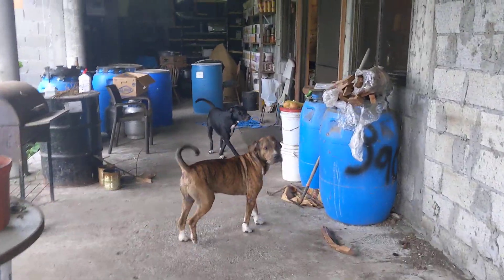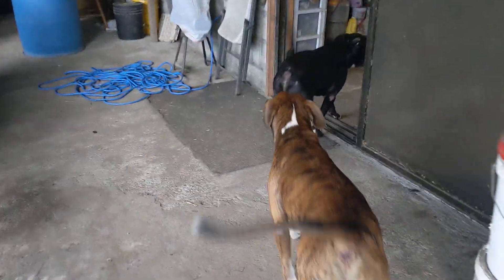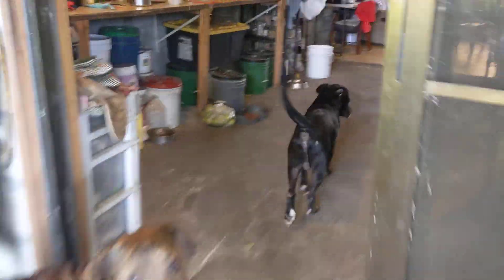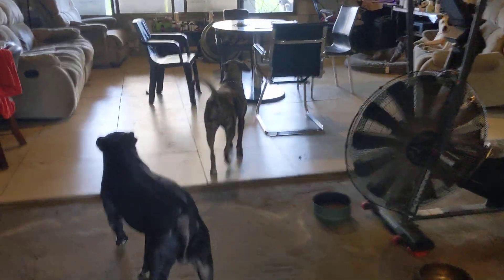All right, everybody is running away. They know what time it is — it is bath time. Come on, hounds. Come on, guys. Come on, babies. Everybody go. Everybody is running away. Wow, they literally run away.